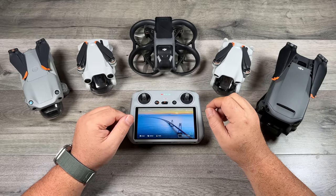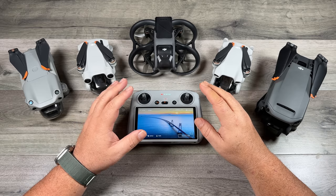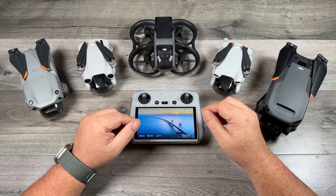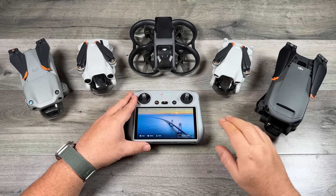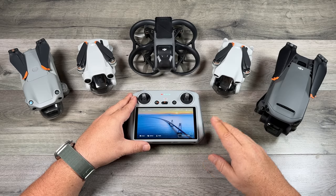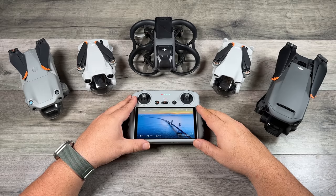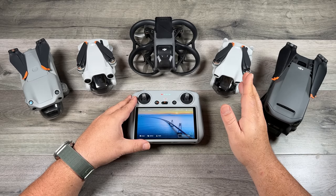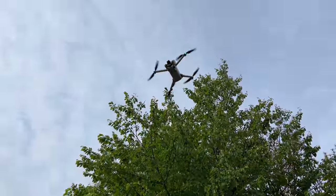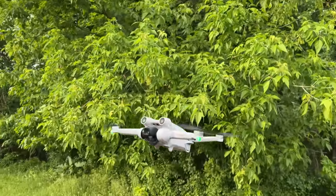The next thing to consider are rules and regulations in your country. Every country has different regulations when it comes to weight class, and that can be a very important deciding factor. In Canada, for example, if you want to fly one of the larger drones that weigh over 250 grams you do have to get a pilot certificate and register it with Transport Canada. Whereas if you go with a drone under 250 grams you don't need a certificate or registration, and there are very few regulations. So for many people in Canada, to save all that hassle, they choose to go with a mini drone.